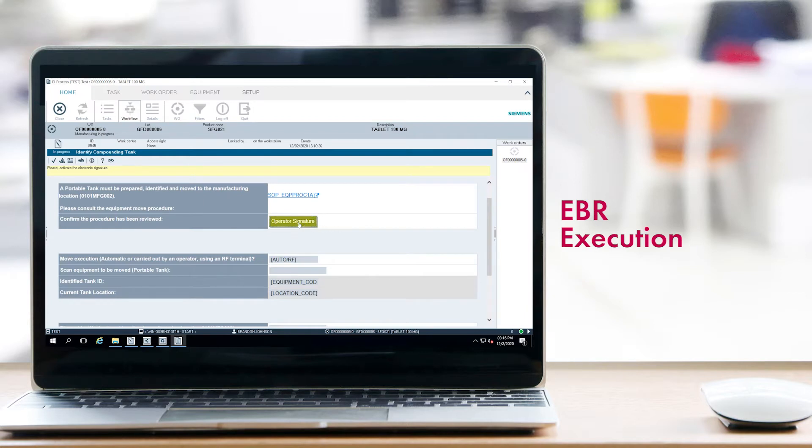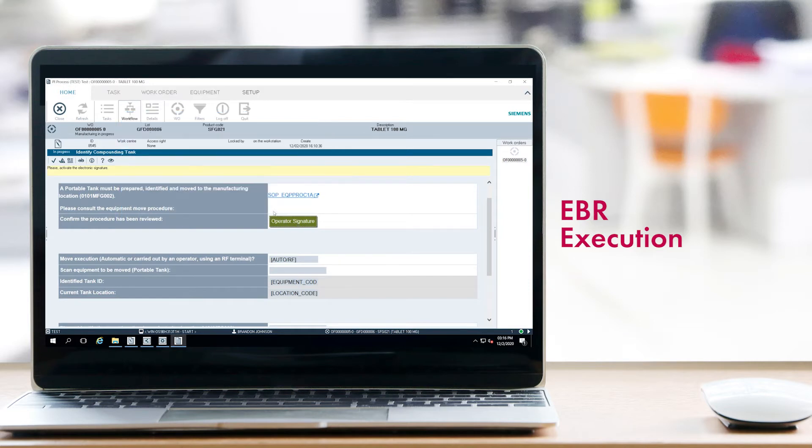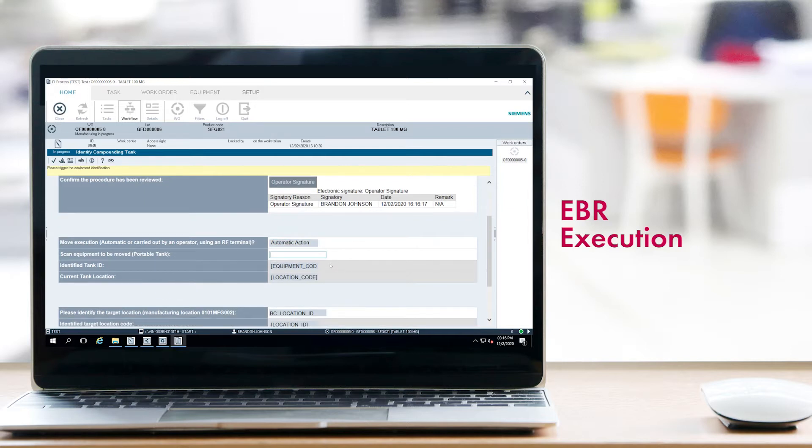OpsCenter guides operators through the execution of a batch record step-by-step, collecting process data along the way using a combination of manual input and automatic capture. At every step, the system enforces predefined business rules to ensure that the process is executed right the first time.